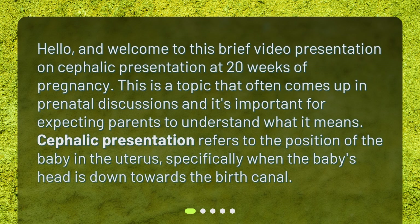Hello, and welcome to this brief video presentation on cephalic presentation at 20 weeks of pregnancy. This is a topic that often comes up in prenatal discussions, and it's important for expecting parents to understand what it means. Cephalic presentation refers to the position of the baby in the uterus, specifically when the baby's head is down towards the birth canal.